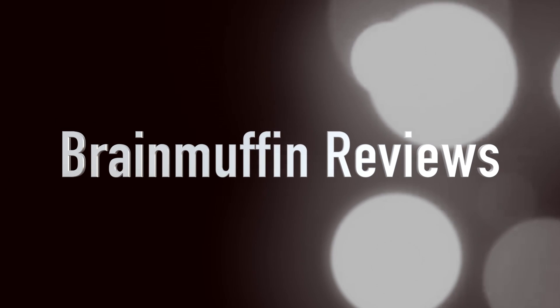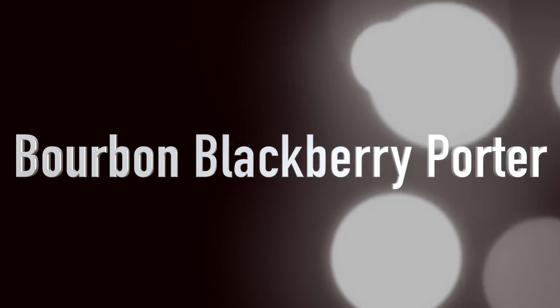Blackberries — not just for cobbler anymore. Hey, it's Brian Laid Back with another beer review you can use, also known as Brain Muffin. One of these days I'll remember my name is Brain Muffin on these videos.